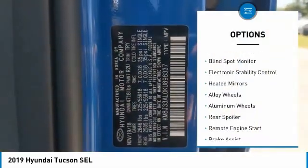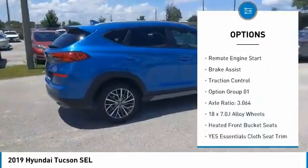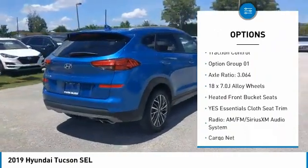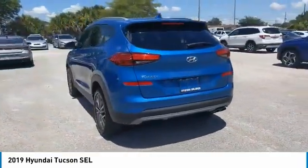Tire pressure monitor, blind spot monitor, electronic stability control, heated mirrors, alloy wheels, rear spoiler, remote engine start, brake assist, traction control.